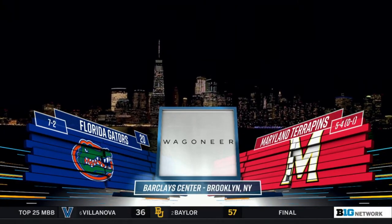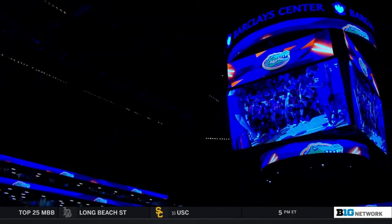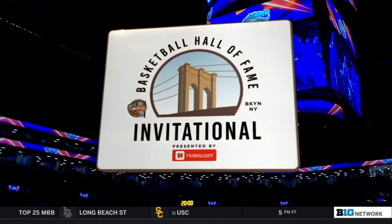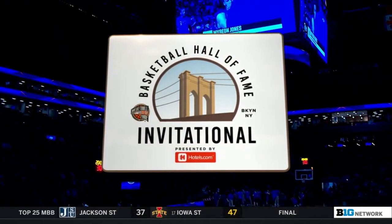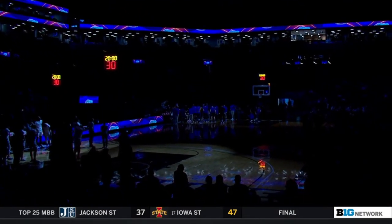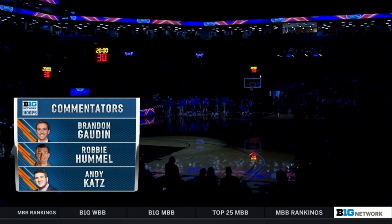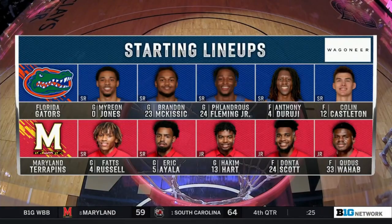New York City, under the lights around the holiday season, and we're just across the water at the Barclays Center in Brooklyn. It's a Basketball Hall of Fame Invitational. We had a thriller in Game 1, Purdue beating NC State in overtime. And now it's Florida and Maryland. Brandon Gaunt, Robbie Hummel, Annie Kastle — you mentioned a lot of those names for Maryland that need to step up.